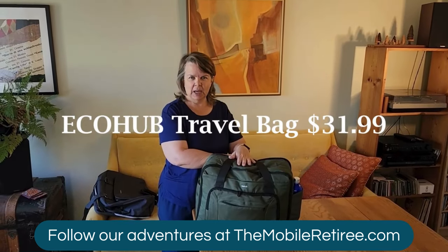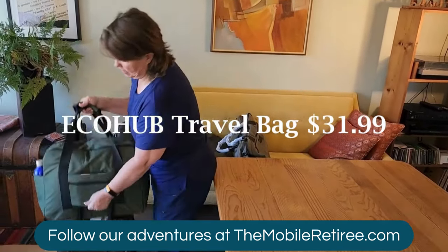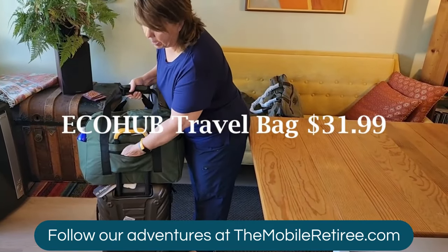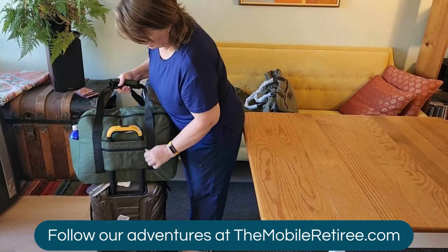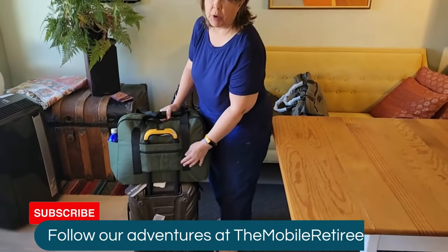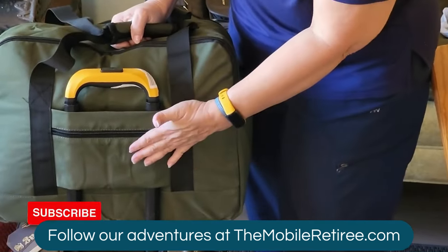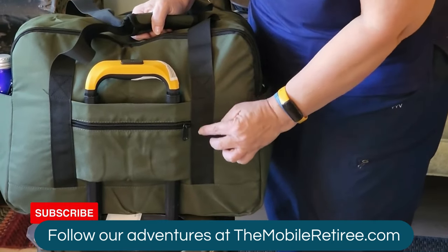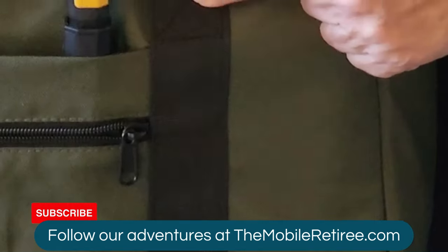This is the Eco Hub Weekender bag. I wanted to demonstrate how it fits onto the trolley sleeve — it's got a full-height sleeve and a zippered pocket for your phone and passport to make checkpoints easy. The trolley sleeve and straps are built together: the stitching along the strap holds the trolley sleeve in place, though I don't see reinforced stitching specifically along the trolley sleeve itself.